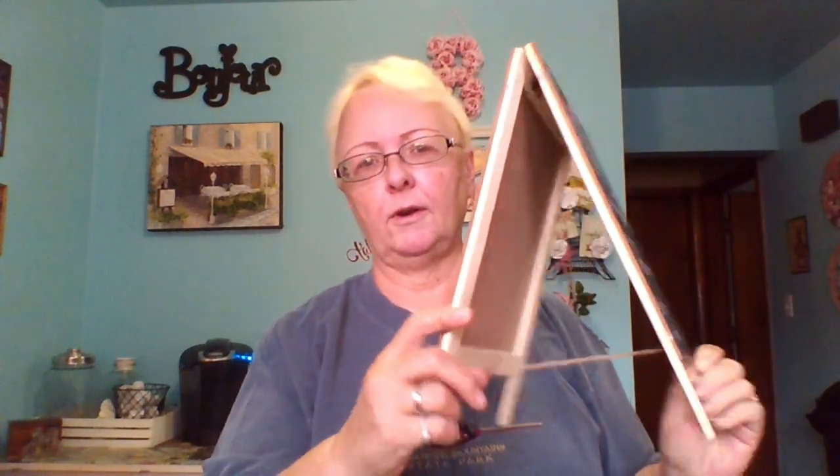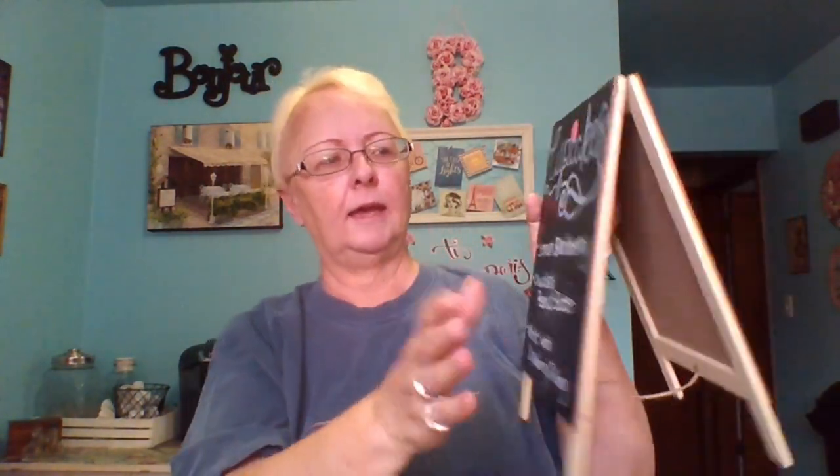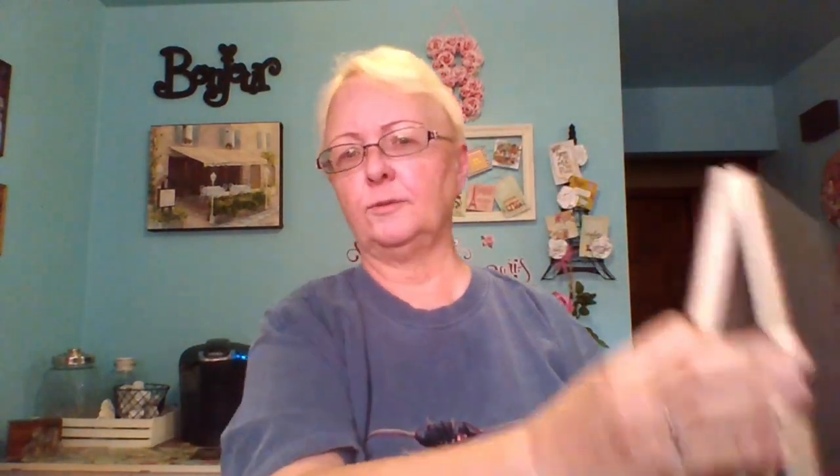At another garage sale I'm only going to show you one, but I picked up two chalkboard easels. As you can see, the lady had written on them, but this will wash off quite easily. Two dollars for both of them, and I grabbed one for my sister Tanya as well. I'm going to clean it up, set it on my counter, and just change it with the seasons — decorate it up a little bit for the seasons on my kitchen counter. I think it'll look really cute.